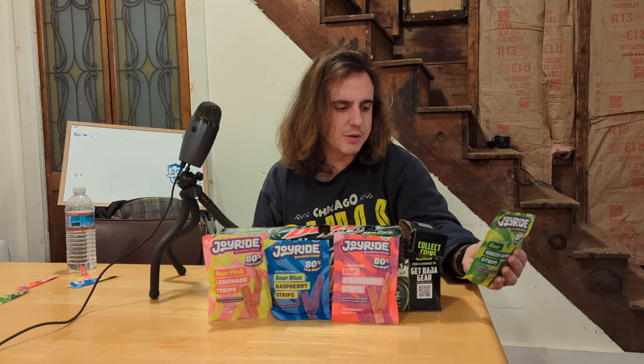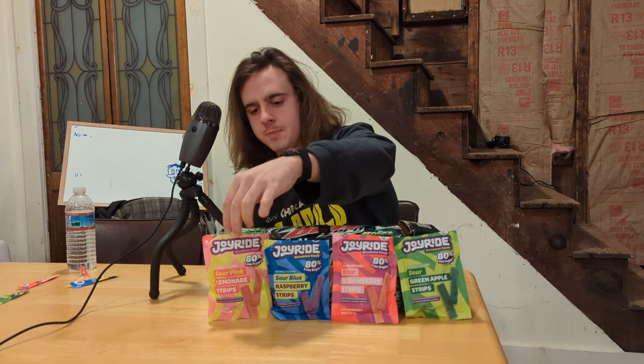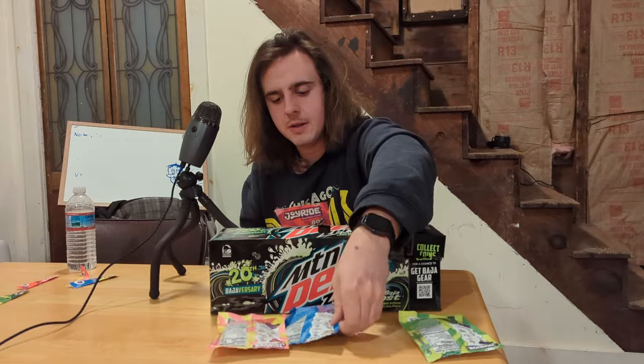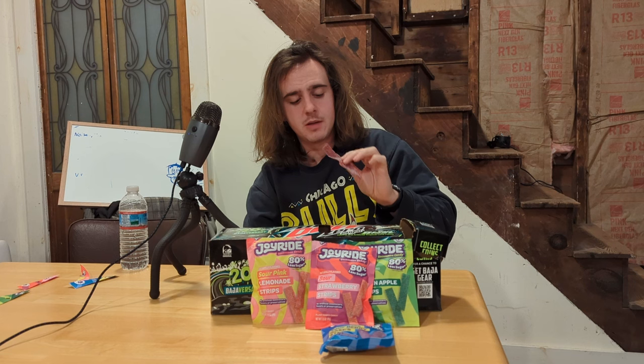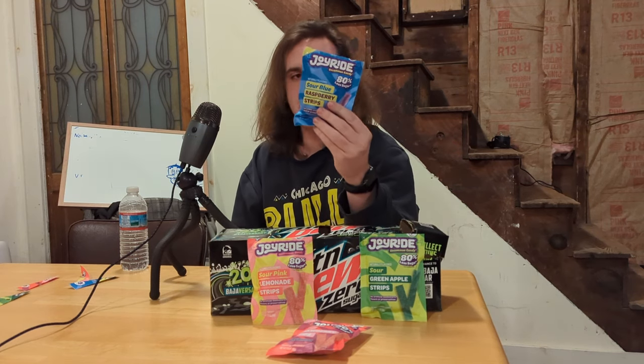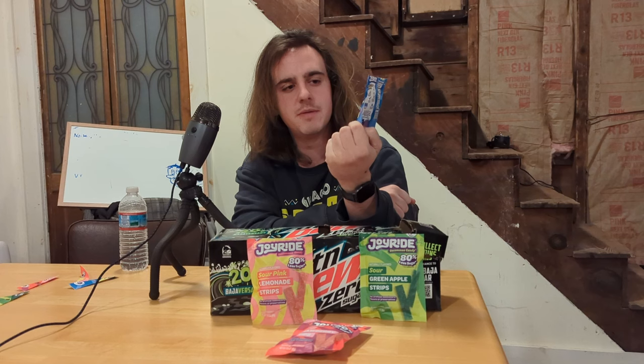So if you ate this whole pack, it'd be 24 grams of fiber, which is awesome. Green apple wasn't what I was expecting — it wasn't green apple-y, but it was good. I like the consistency of them. I'm going to try these two side by side. The sour strawberry is actually sour. Blue raspberry is not as sour, but it tastes really good. I think I'm going to go with blue raspberry — I took another bite and it's a little sour. The green apple is too subtle. I've got to give it to blue raspberry. Sour blue raspberry is my favorite — you can taste it the most. The other ones you can taste subtly.